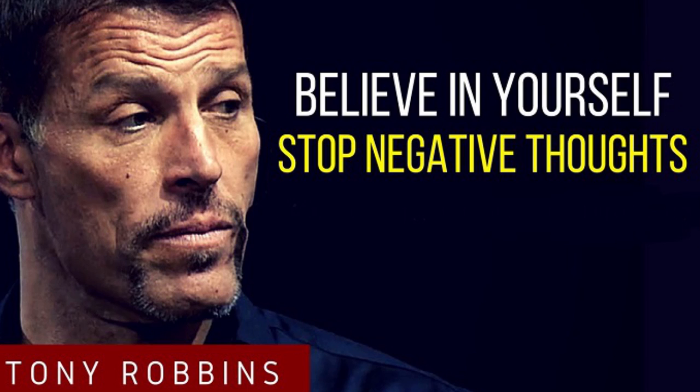Step number one: decide to develop the habit right now — the habit of focusing on what's right in your world instead of what's wrong, the habit of focusing on what you do have instead of what you don't have in a situation. As basic as that is, and as well as you know it, you've got to make it a habit, because those habits form the chain of your ultimate character, of who you become and how you end up living your life.